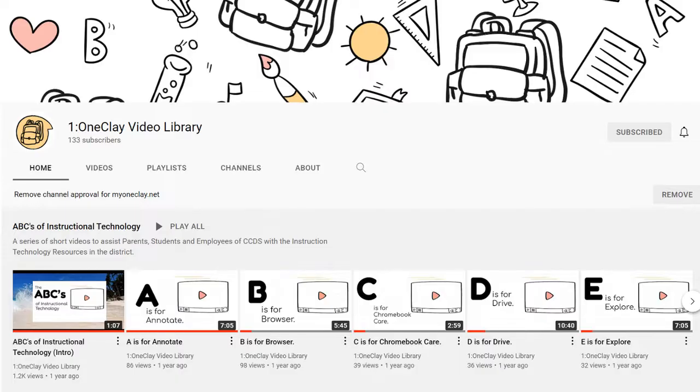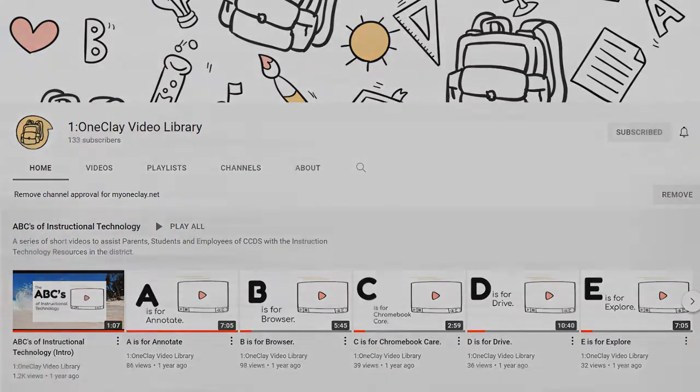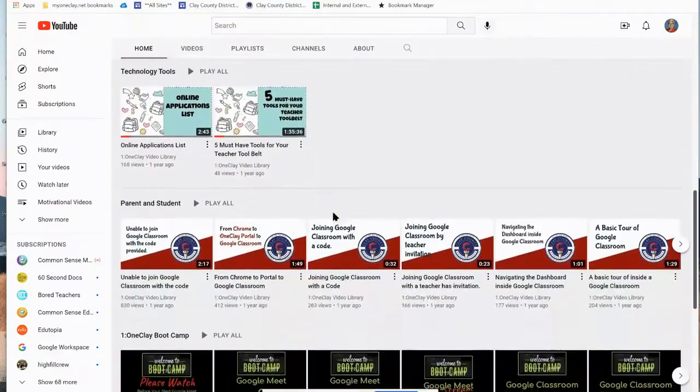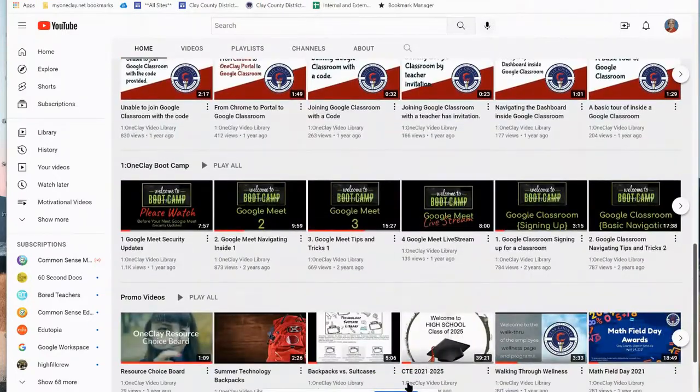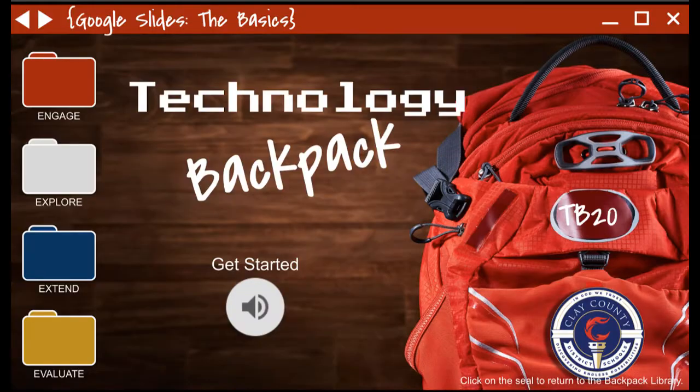Hello, I'd like to introduce you to a valuable resource that many of you might not know about — the One to One Clay YouTube channel. This channel was set up several years back to push out video that corresponds with the technology backpacks. We've taken the short videos within the technology backpacks and organized them on this YouTube channel. It's a great resource if you just want to pop in and watch a quick video, saving you from having to go into the backpack and research where that one video might be located.